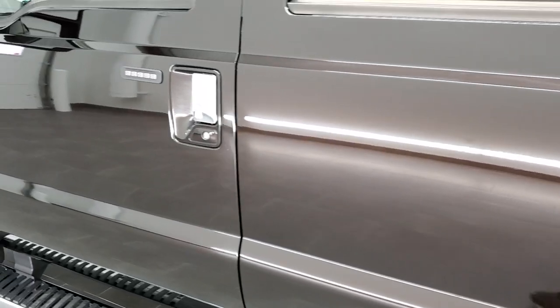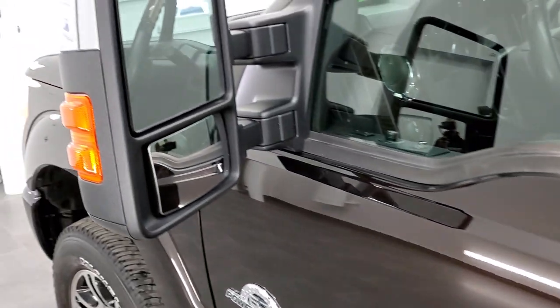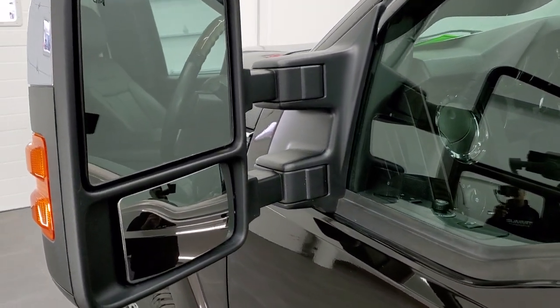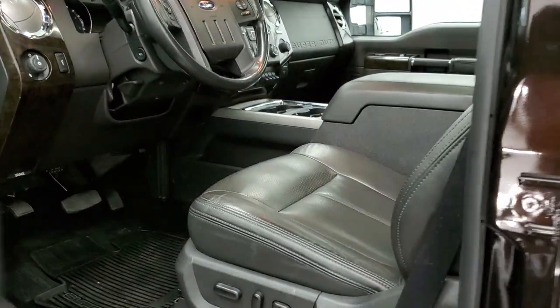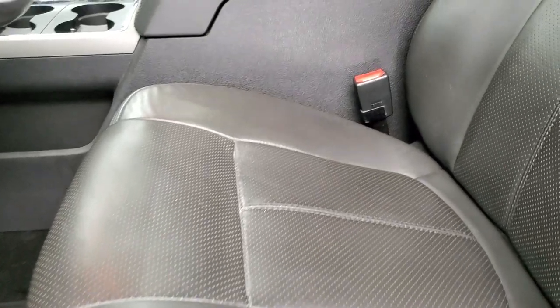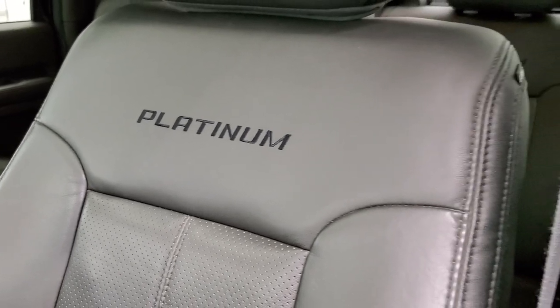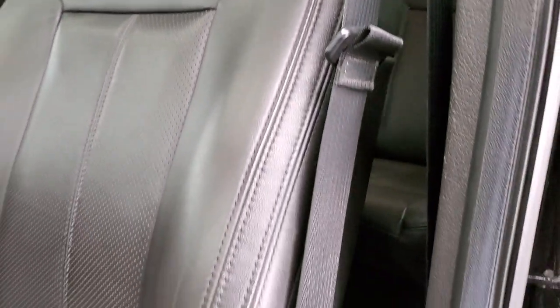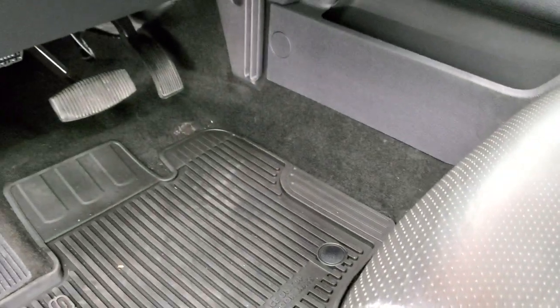No dents, no dings down the rest of the side. It does have the driver's side door keypad entry — we do have the code for that. It has the power scope mirrors that power fold in and power telescope out. Inside, the Platinum package gives you the black leather interior with no rips or tears on the seats and Platinum stitched into the backrest. Side curtain airbags and very nice condition on these seats.